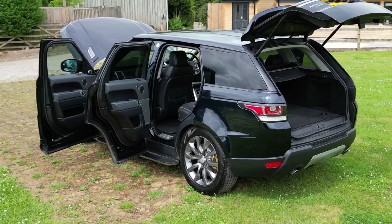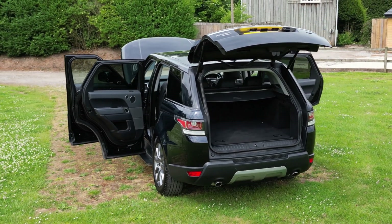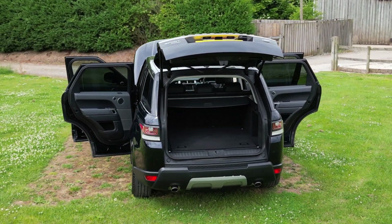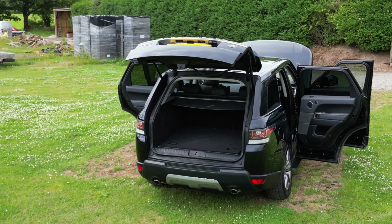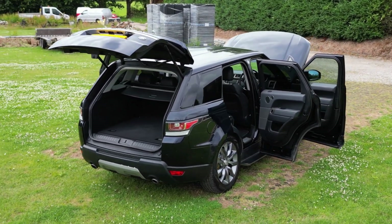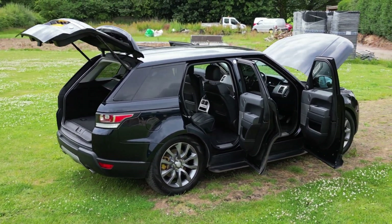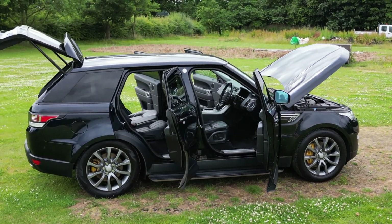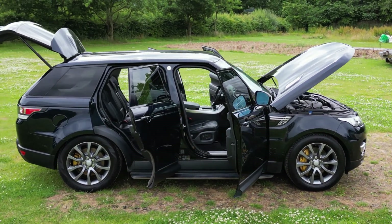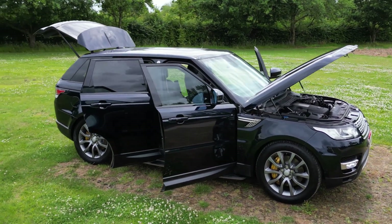It has a top speed of 130 miles per hour and indicated fuel economy of 41.5 mpg extra urban, 32.5 urban, and 37.7 combined. We originally sourced this vehicle when it had done less than 4,000 miles in 2015 for our first customer.